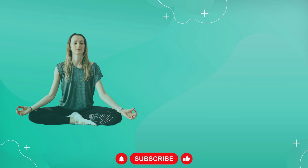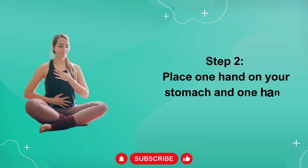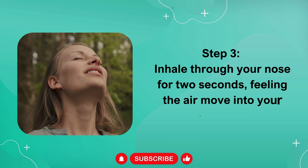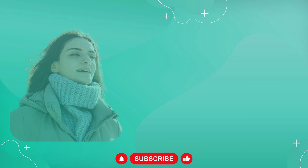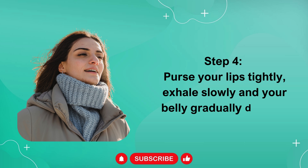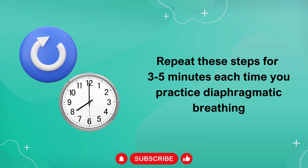Step 1: Relax your shoulders, sit or lie down on a flat surface. Step 2: Place one hand on your stomach and one hand on your chest. Step 3: Inhale through your nose for 2 seconds, feeling the air move into your abdomen — at this point, your belly should look like it's bulging. Step 4: Purse your lips tightly, exhale slowly, and your belly gradually deflates. Repeat these steps for 3 to 5 minutes each time you practice diaphragmatic breathing.